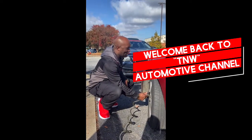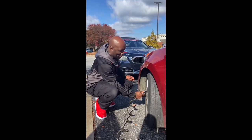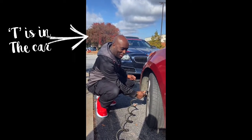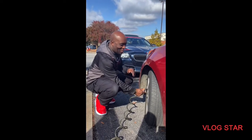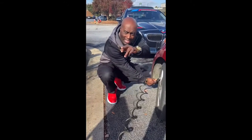Hey, welcome back to another 10W Automotive channel. Today I'm the W with another bigger video, and the end is behind the camera — you know who the end is. Anyway, today we're putting some air in the tires — reading 18 pounds. You look at this little gadget over here.